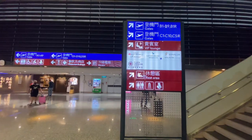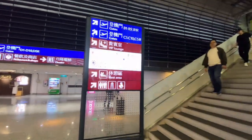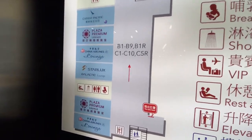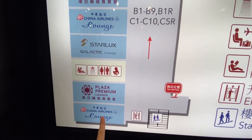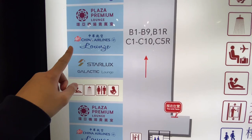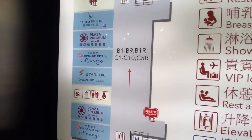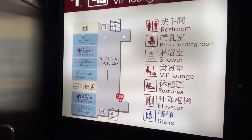Follow the signs and it's less than a one-minute walk. If you don't want to walk stairs, take the elevator. Let's take a look at the map. I can use the China Airlines lounge here, and there's another China Airlines lounge here. Let's see what's different — there are two Plus-Up Premium lounges. Very interesting.